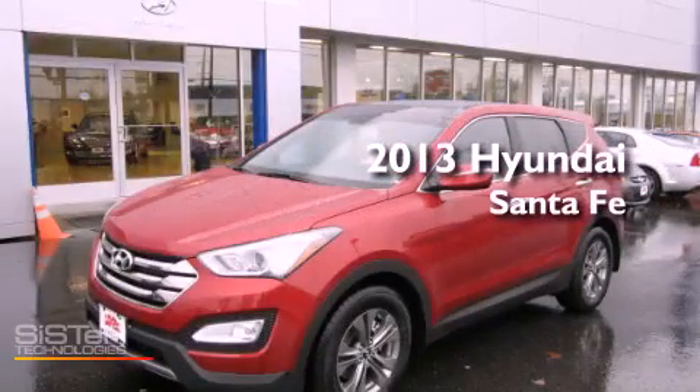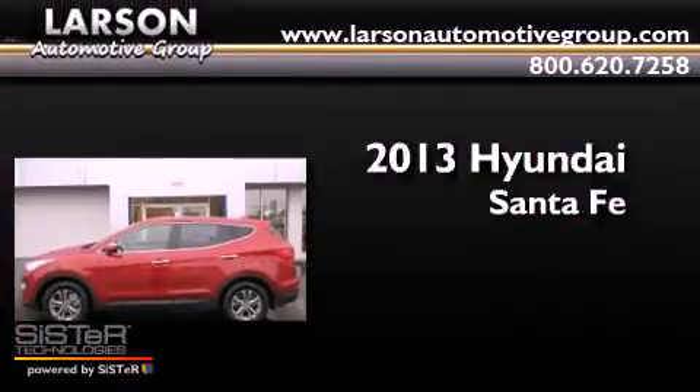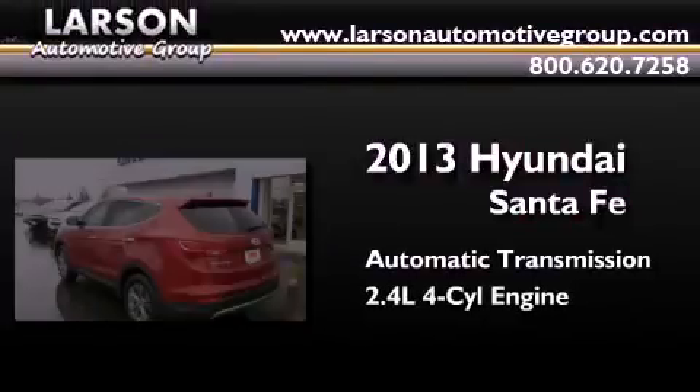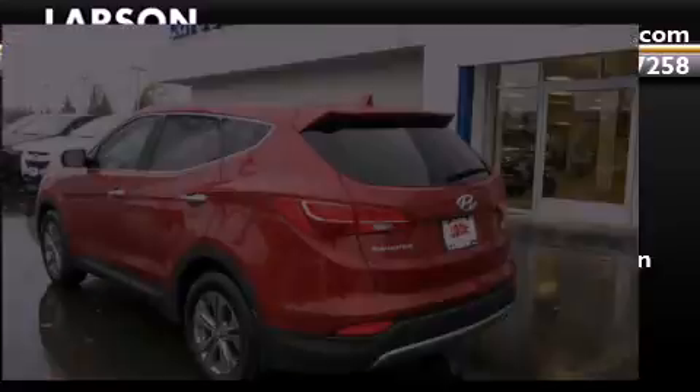This is a brand-new 2013 Hyundai Santa Fe. This crossover has an automatic transmission, an inline four-cylinder engine, and the added safety and control of all-wheel drive.